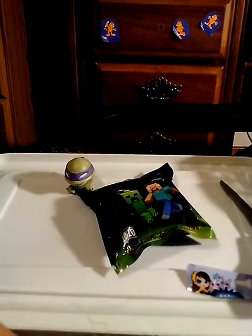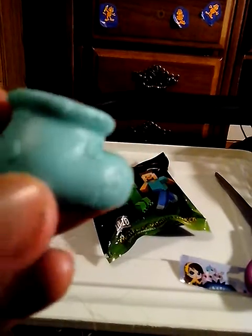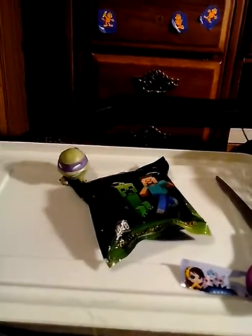Look at that — it came with this little piece. Noah's gonna show you it. I guess you put them in there — that's cute. It came with something else that fell. There's something that came with it — I don't know what it is. It's a pencil — it is!